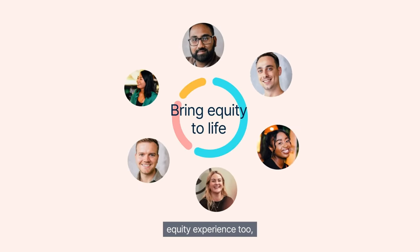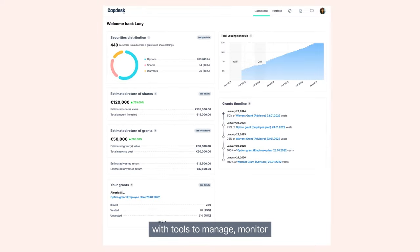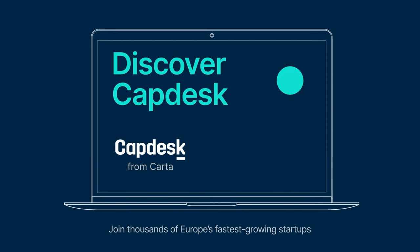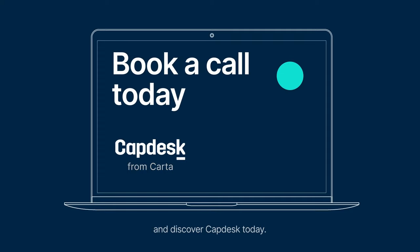Give your employees a best-in-class equity experience too, with tools to manage, monitor and learn about their holdings. Join thousands of Europe's fastest-growing startups and discover Capdesk today.